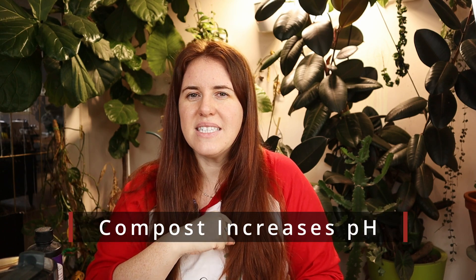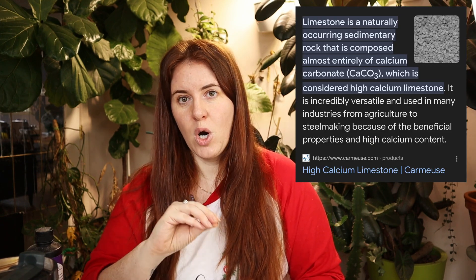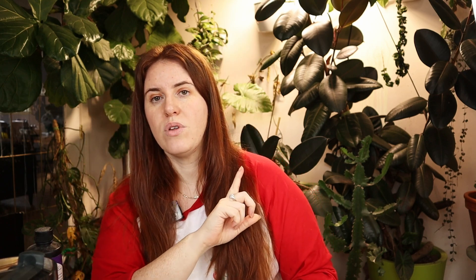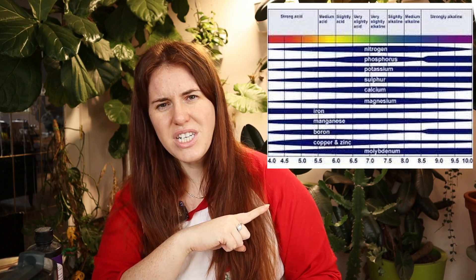The next thing compost does is increase the alkalinity of the soil. If you have acidic soil and you're trying to raise the pH, adding compost may make some sense. However, if you have alkaline soil — say your bedrock is limestone, high in calcium or magnesium bicarbonates and your water is likely very alkaline — adding compost just increases that alkalinity further. Looking at a nutrient availability chart, the more alkaline you get, the fewer nutrients you can uptake in general.